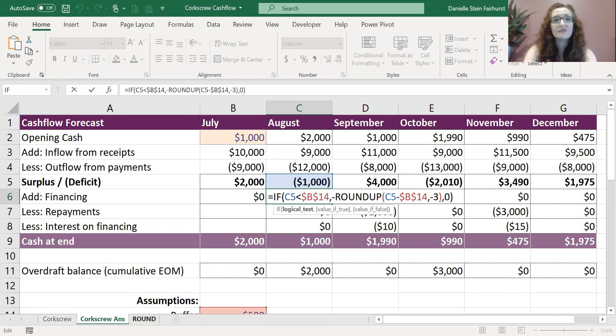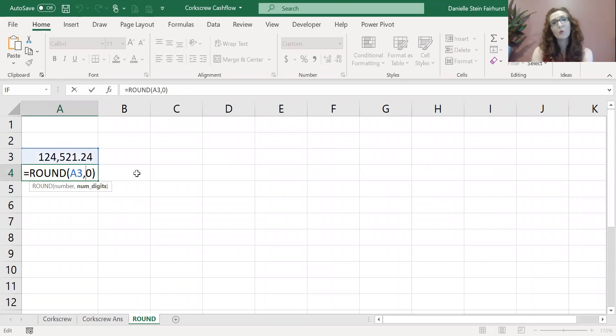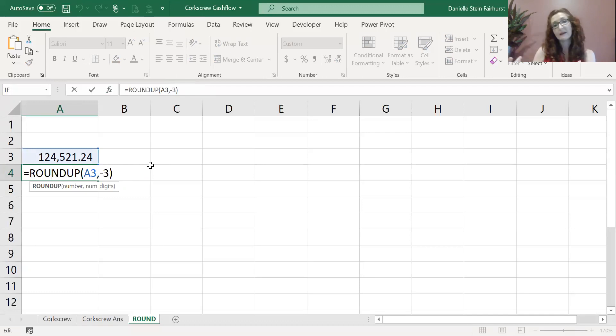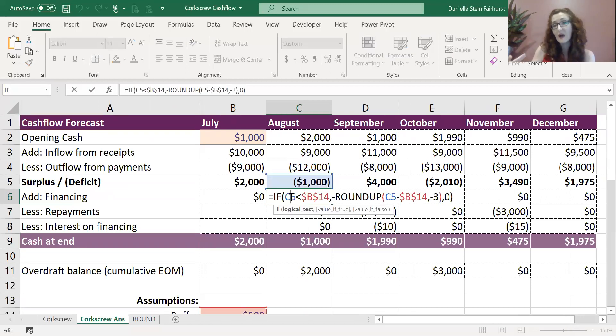To do that we need to use a ROUND formula. Normally you would use it to round to the nearest decimal place, but you may not have seen it done like this — where you would say round something up to the nearest minus one, which rounds it to the nearest ten. Or you could change that to minus three, which would round it to the nearest thousand. Or minus six, which would round it to the nearest million. We can use that to calculate exactly how much funding you might need.